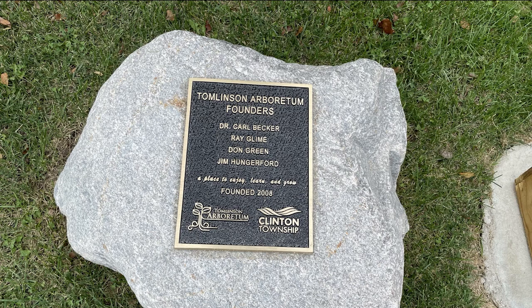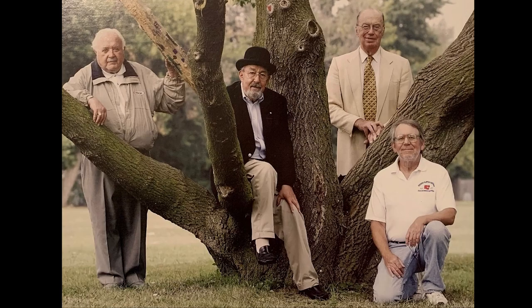Dr. Carl Becker, Ray Gleim, Don Green, and Jim Hungerford were all involved with the establishment of the Arboretum. Here's a photo of these gentlemen. What a great idea and resource — really a sanctuary for people in a rather built-up environment to be able to have this native tree and shrub park to enjoy.